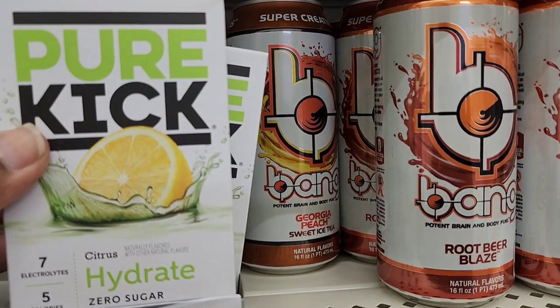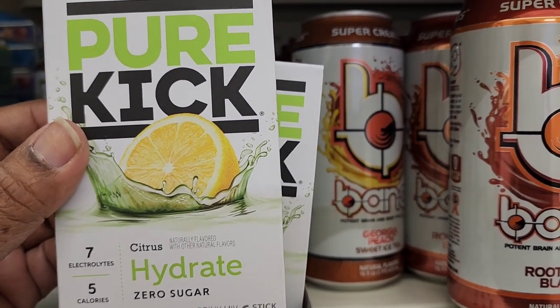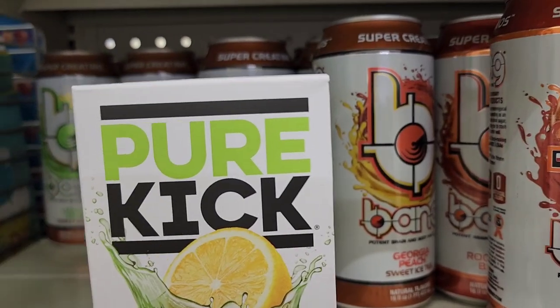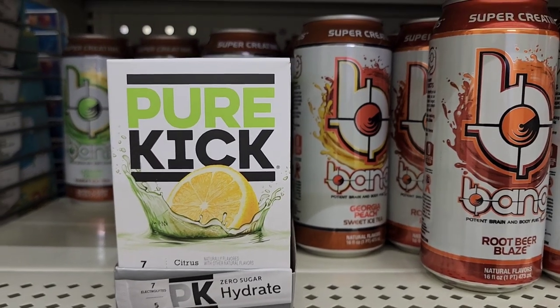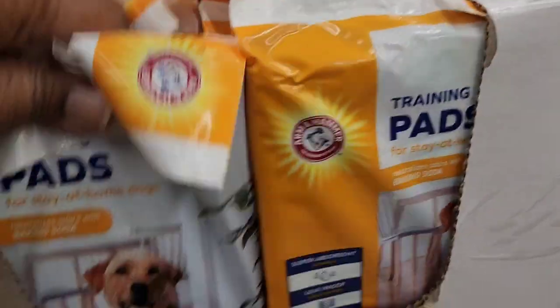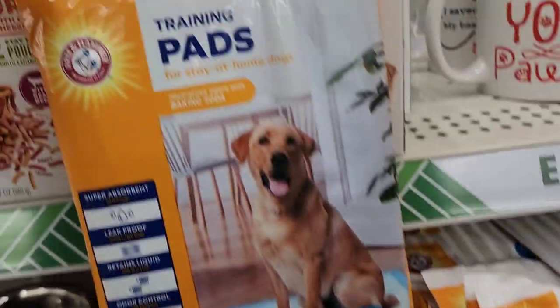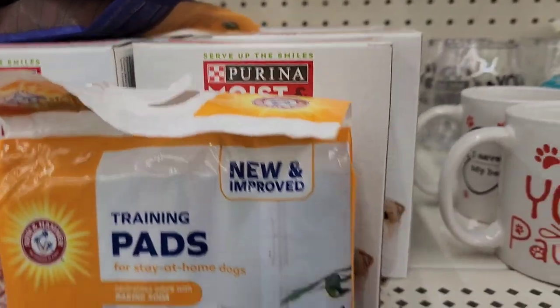They have the Pure Kick citrus, which hydrates with electrolytes — five calories, six sticks, zero sugar. I showed one before, so this is a new flavor over here at our Dollar Tree.